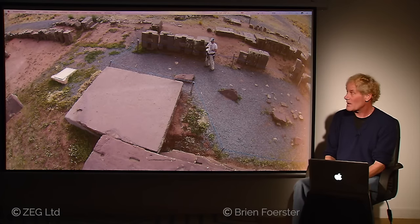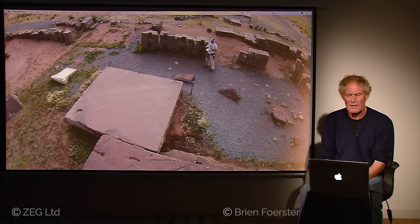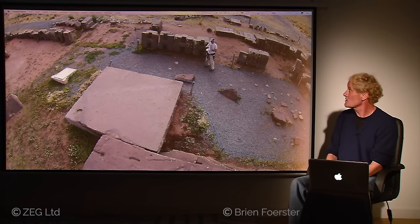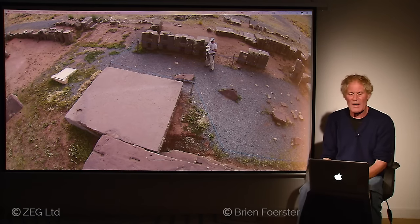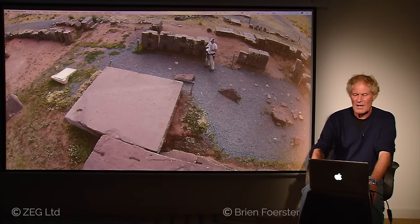What you're looking at next to me are four of the famous H-blocks. Each one is of a different shape and size, so the idea that they were poured into molds is not correct, and the idea that they were made by the Tiwanaku culture is also not correct. We're talking about a location that is super-ancient and made originally using lost ancient high-technology.